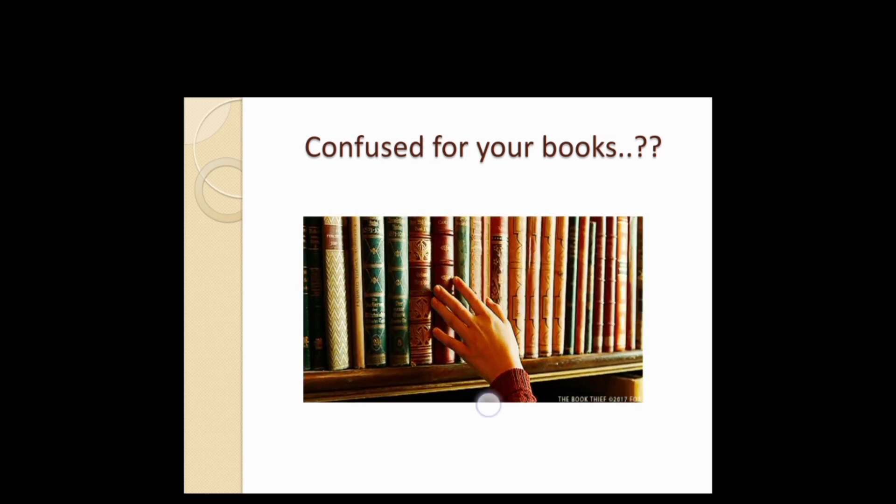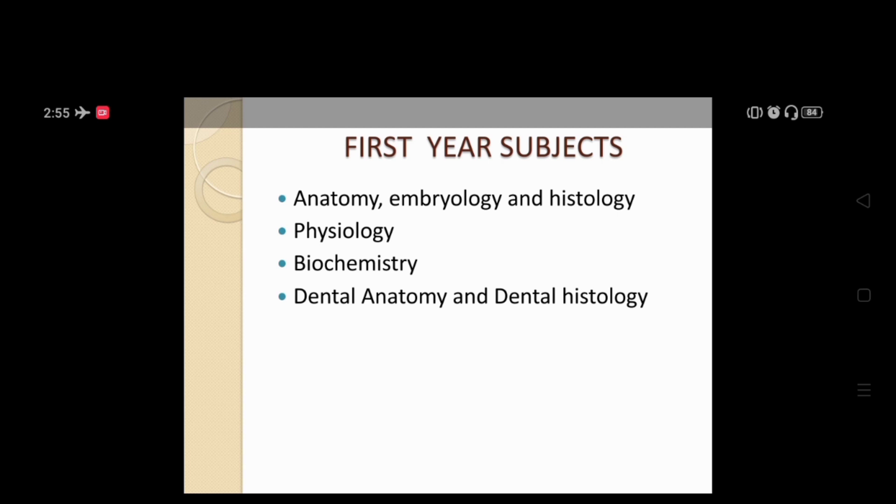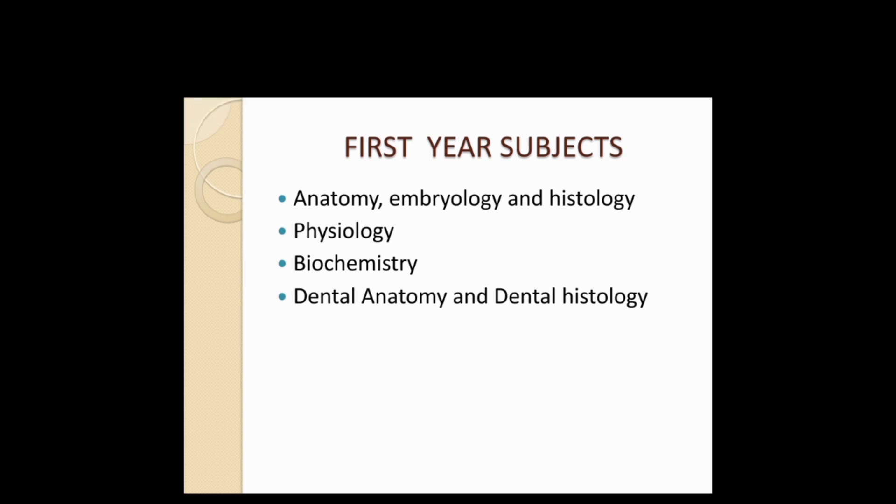In first year you have to learn four subjects: first is Anatomy, Embryology and Histology; second is Physiology; third is Biochemistry; and the fourth one is Dental Anatomy and Dental Histology, also known as DADH.